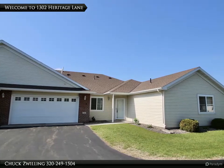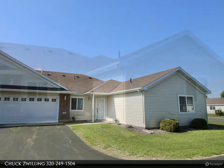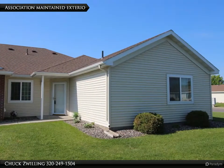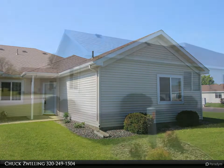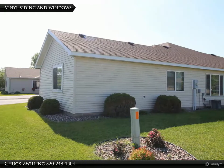Are you looking for easy, maintenance-free, one-level living? Check out this well-maintained two-bedroom patio home with in-floor heat and forced air furnace, raised panel cabinets, main floor laundry, and a large walk-in closet off the main bedroom.